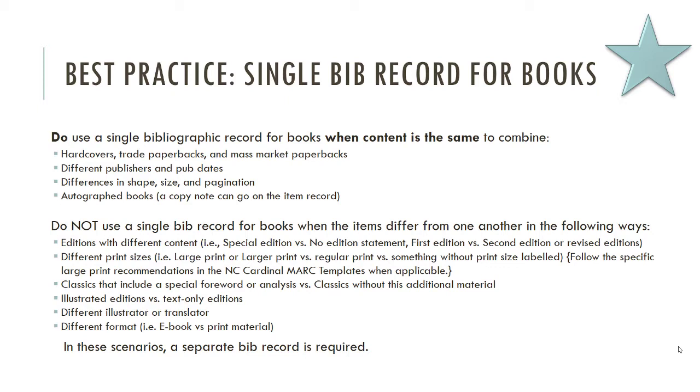Illustrated editions go on different records from text-only editions. If you have different illustrators or different translators, these get separated onto different records, because different illustrations present information differently, and different translators use different language — which can be really important for scholars or students who want specific translations.